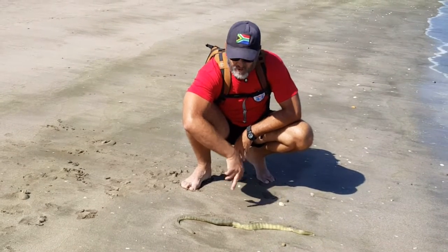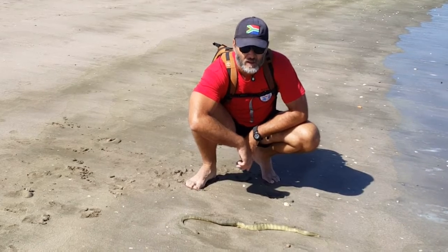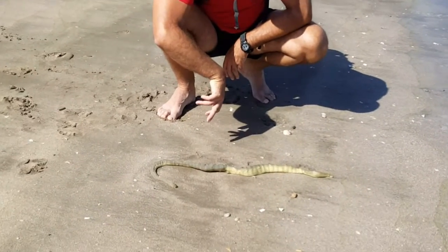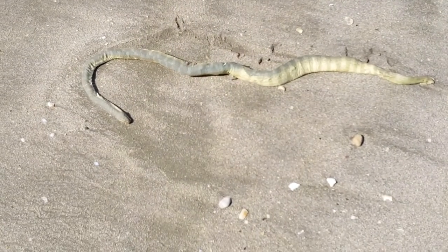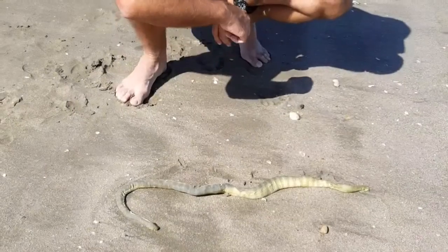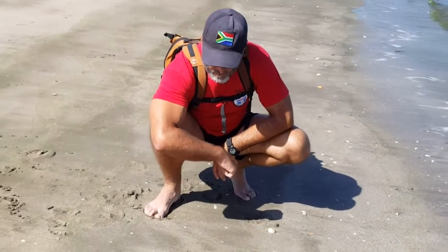Here we have a sea snake that's washed up on the shore. They're not very good on land — they can barely move. This one probably either died from stranding or it died in the water. It's one of several species that occur in the area; I'll look up the species and find it out for you.